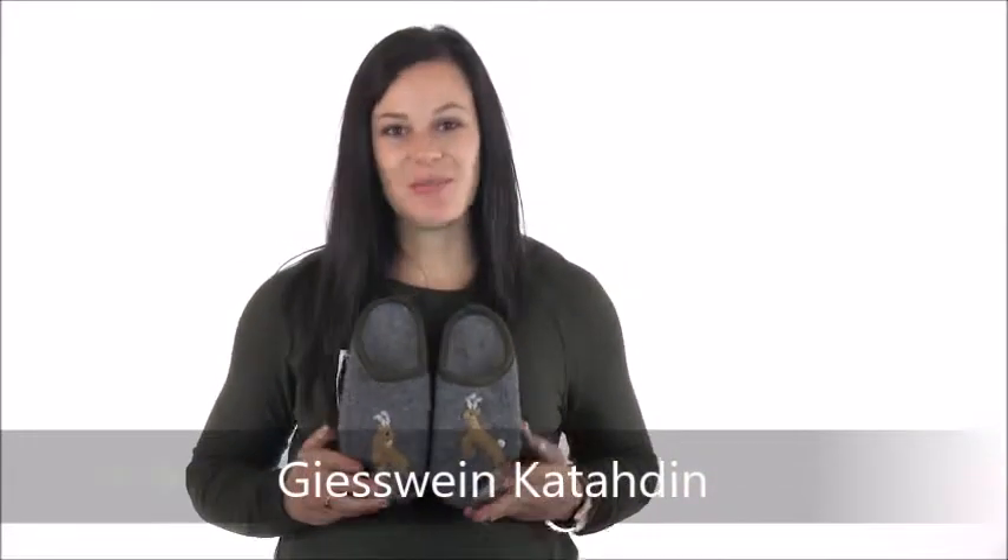Hey everybody, Morgan here with Dodge Shoe Company today with the Geesevine Katadin Slipper. This cute and cozy slipper is perfect for those who want to enjoy a taste of wildlife from the comfort of their own home. The slipper is constructed with 100% boiled wool that acts as a natural insulator for your feet while also wicking away moisture, so you can stay in these all day long and still stay comfortable.